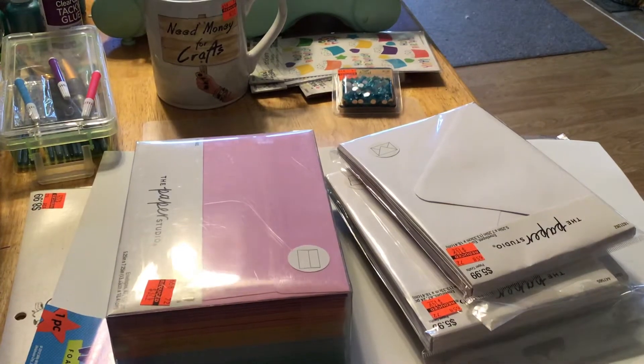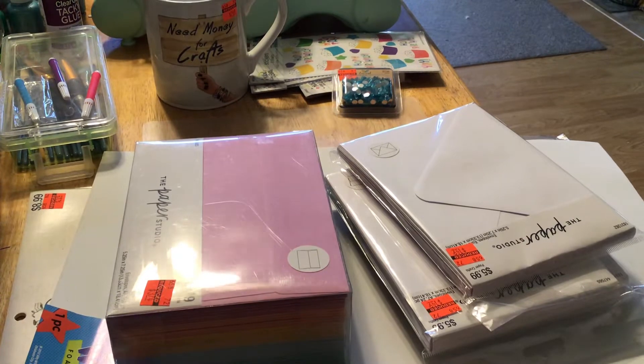Hi everybody, just thought I'd share a Hobby Lobby small clearance haul. I was kind of late to the party on some of the clearance stuff, so I didn't pick up very much. Probably a good thing.